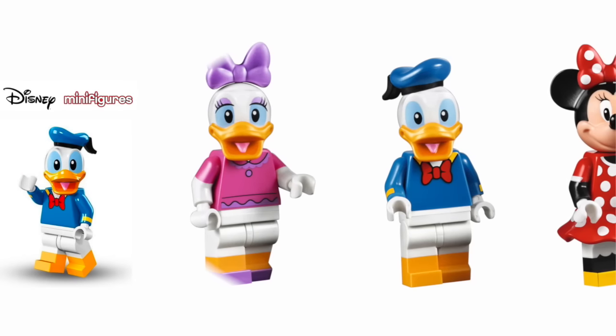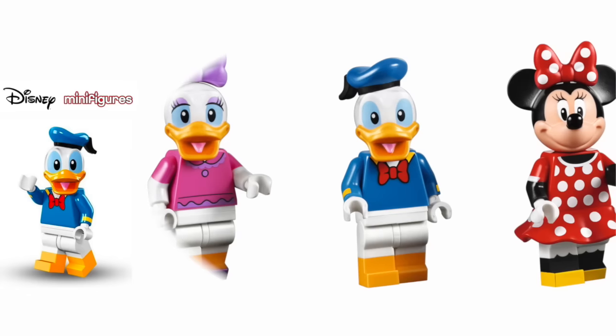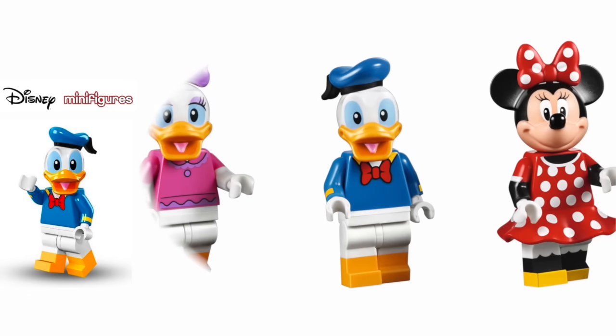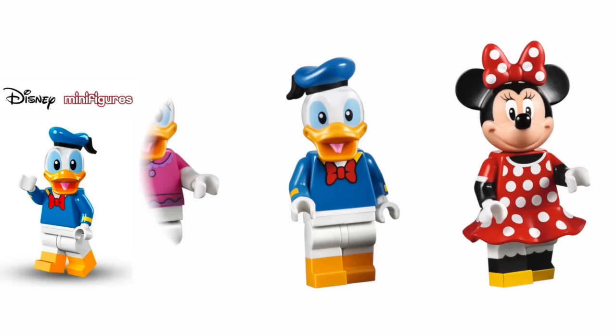Donald, however, doesn't seem to get the same treatment. As far as I can see, this is the exact same minifigure as in those blind bag collections — no enhancements here for him.